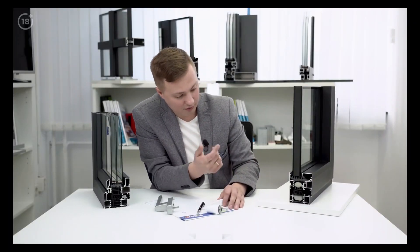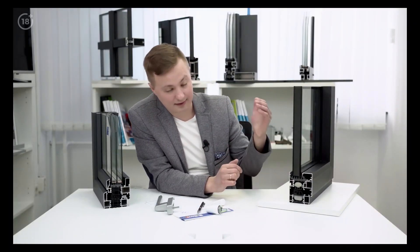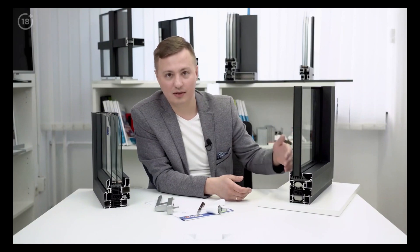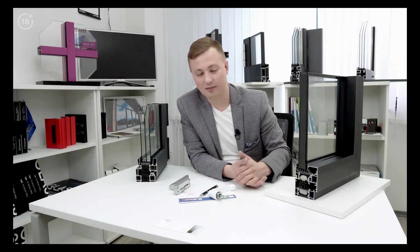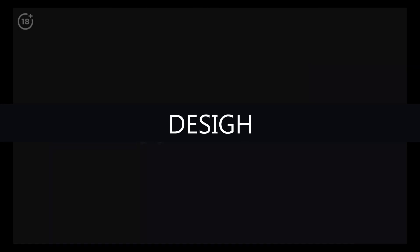The next thing to focus on is the double glazed window. Always install the warmest double glazed window possible — never compromise on this. Use all types of coatings available, warm frames, and tempered glass to ensure maximum efficiency. With a warm double glazed unit, the heat loss through the frame isn't so significant.